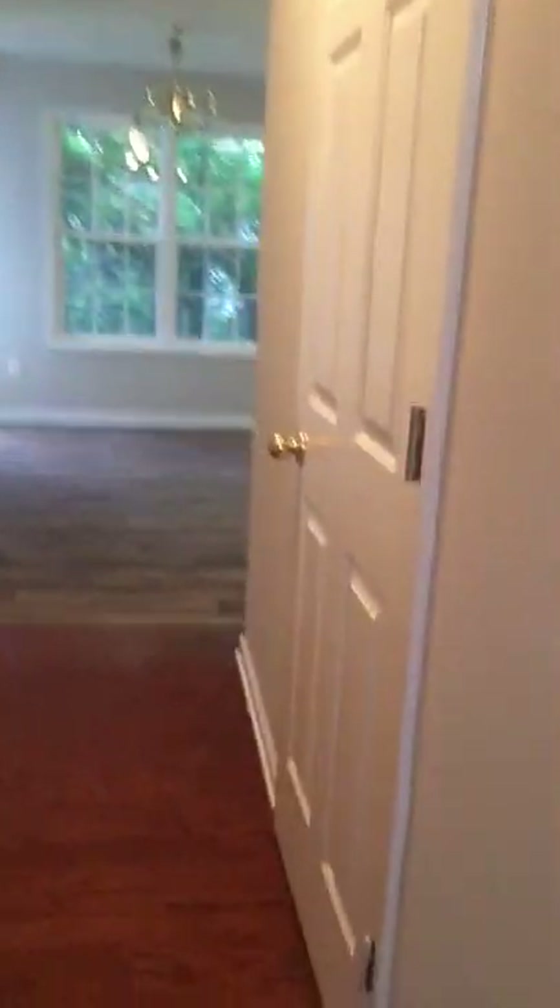So this is the front door — you can see there is some wood floor, two different types of wood floor. Countertops are decent, modern.